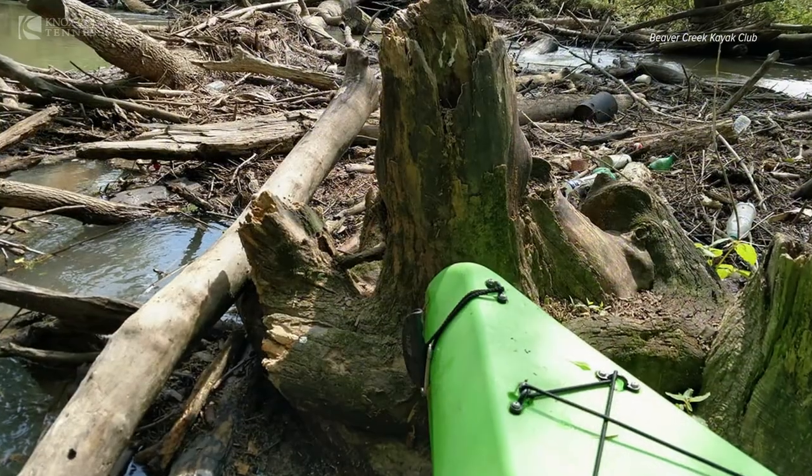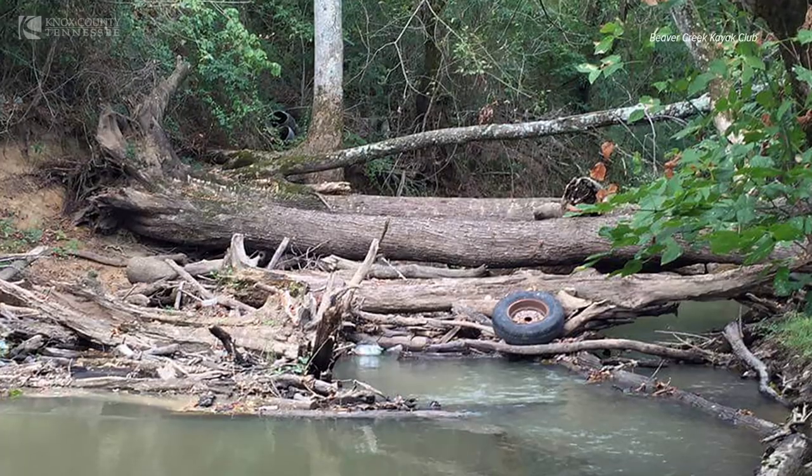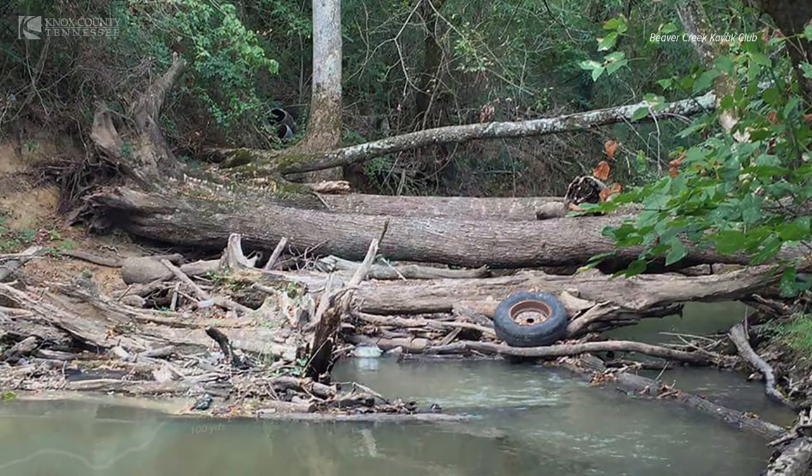When we first started, we were carrying the kayaks as much as we were floating in them — if that tells you how jammed up it was.